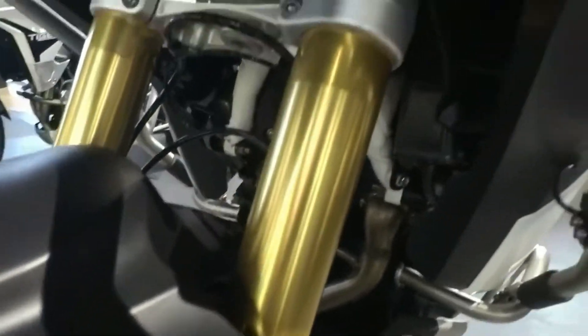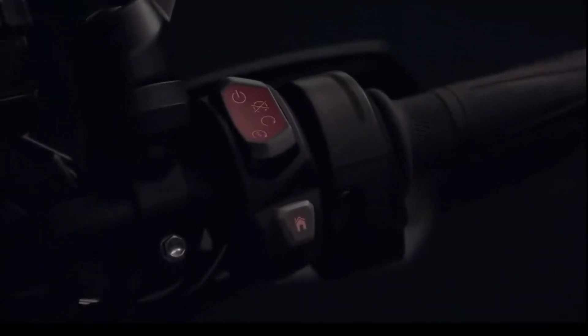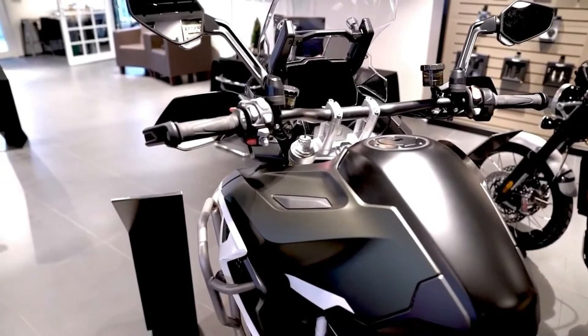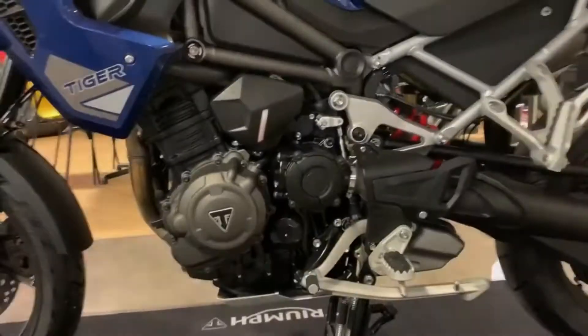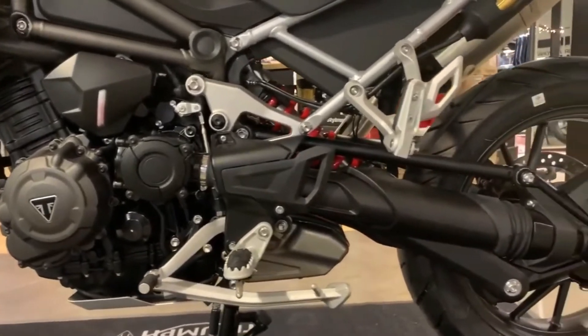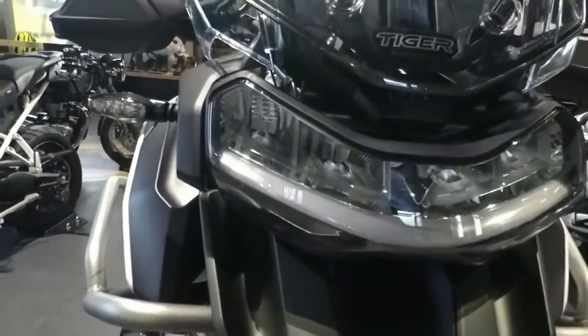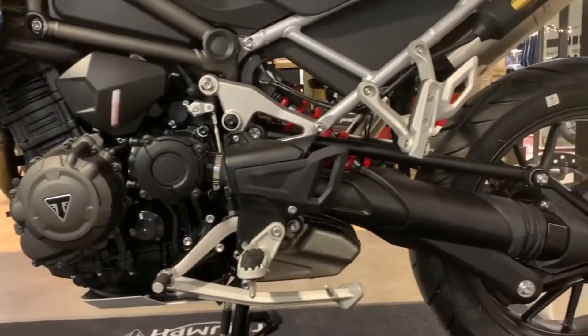Technically, the T-plane crank gives the new Tiger 1200 engine firing pulses at 180, 270, and 270 degrees, resulting in one short gap and two long gaps between the firing events, delivering improved character and tractability at low RPM. The new 1160cc engine brings a major step up in performance.